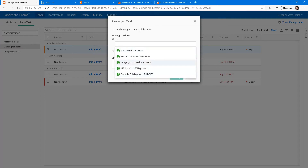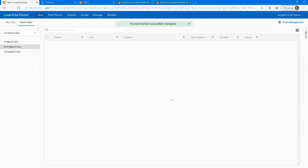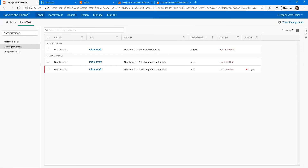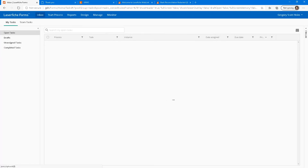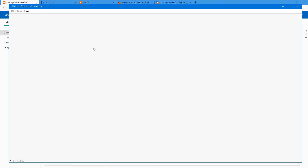We've got this new contract that came in for contract management implementation — it's high priority. It's not for me to process this draft; it's for me as the team leader to assign this to somebody in the administration team. LaserFiche automatically picked that up from our form and gives me a list of those team members. For speed today, I'll assign it to myself so we don't have to log in and out as different users.